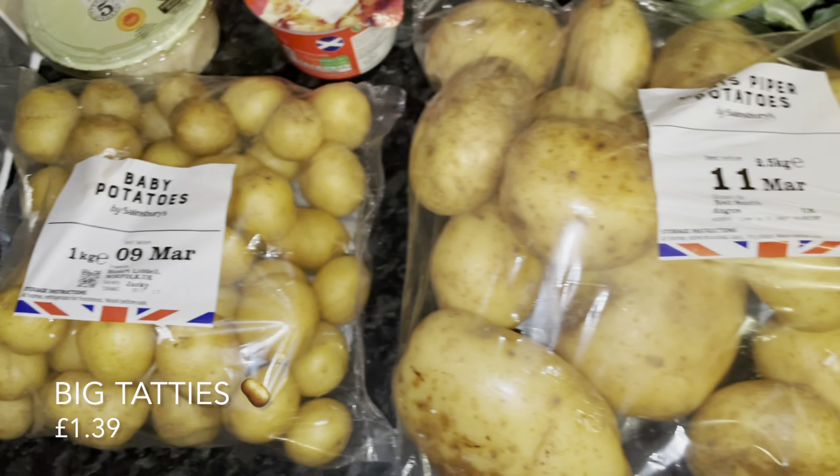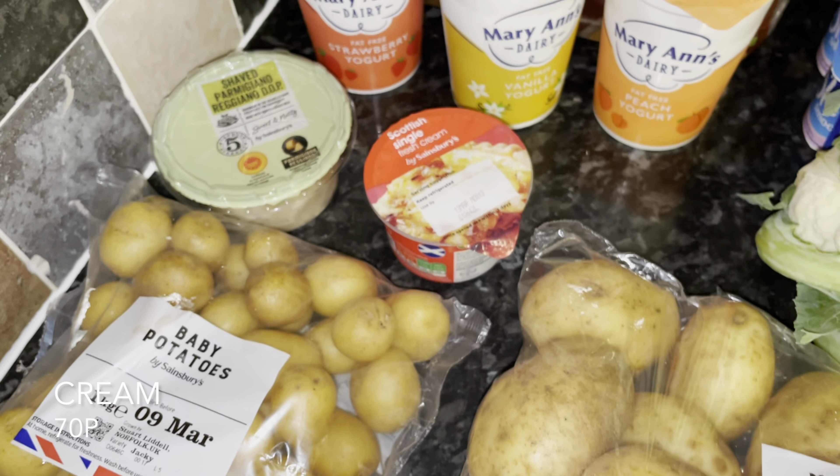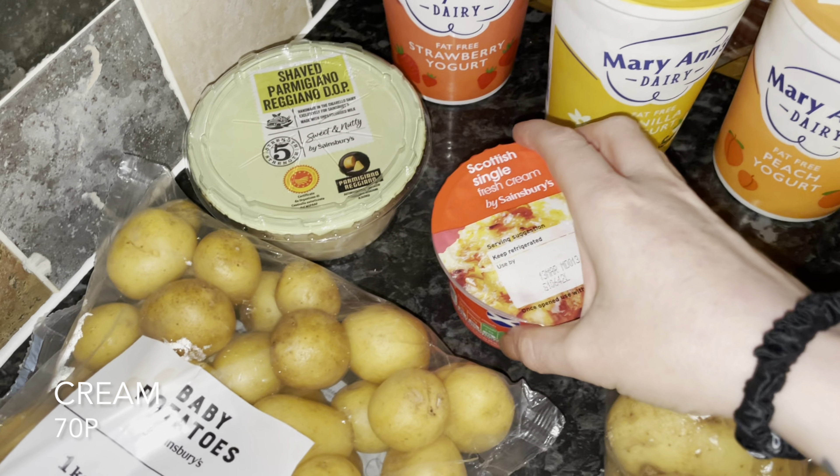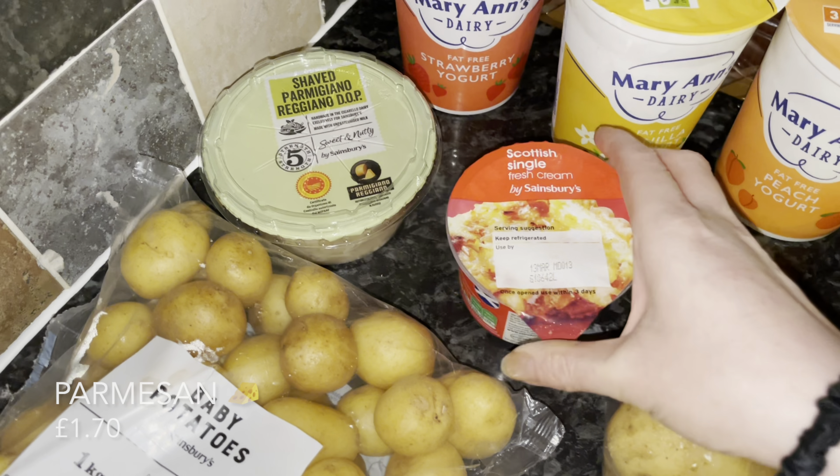The first thing I picked up was a wee bag of baby potatoes, just for a change from our big tatties that we usually have. I do like making mash tatties, especially for things like shepherd's pies and that kind of thing.